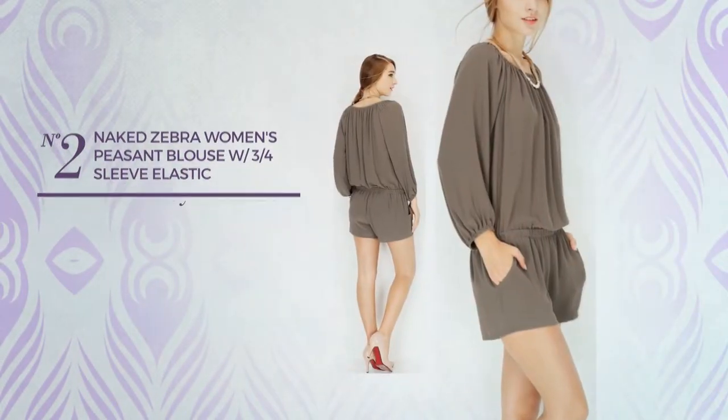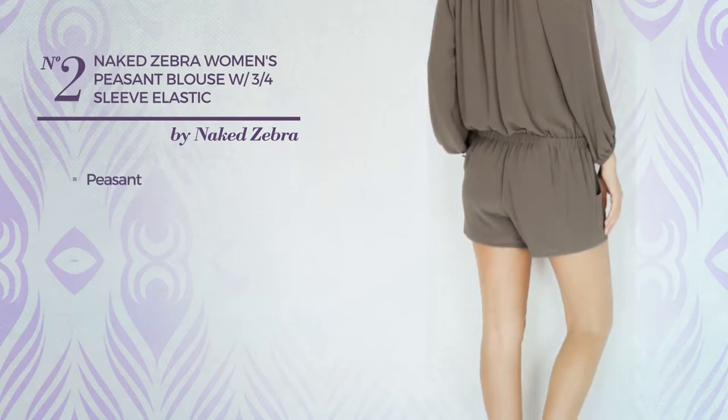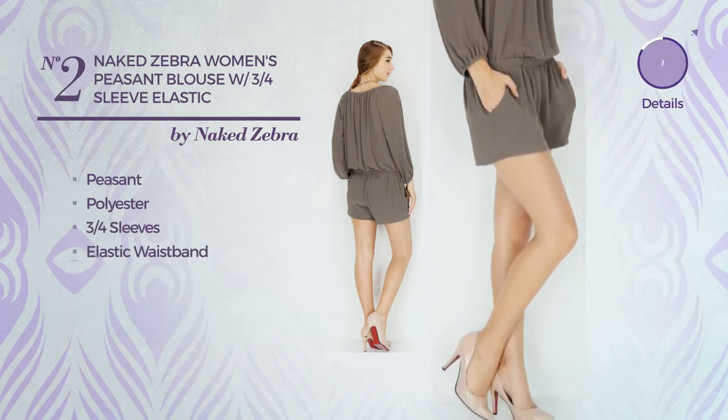Number 2. A blouse romper featuring a peasant style, crafted from elastic polyester. This romper includes 3 quarter sleeves and elastic waistband. Available in 4 colors.